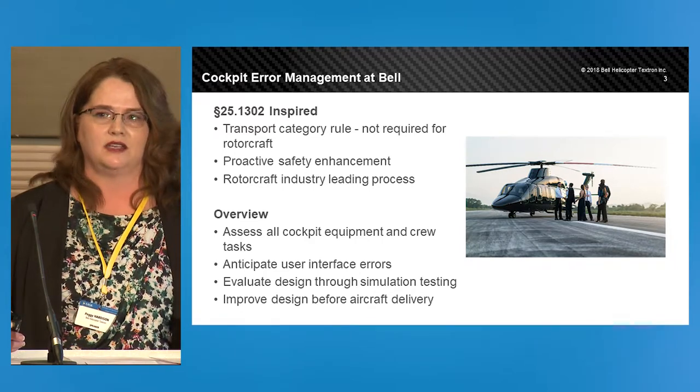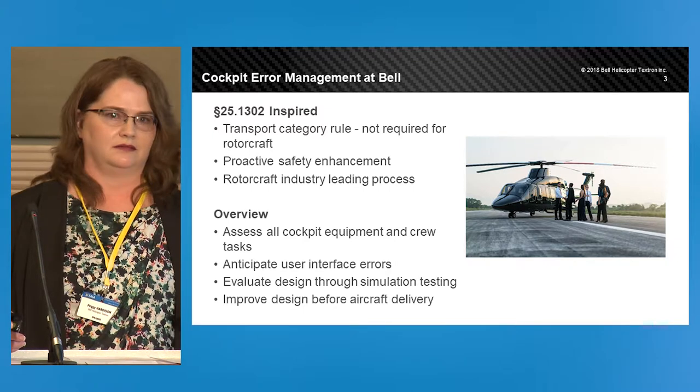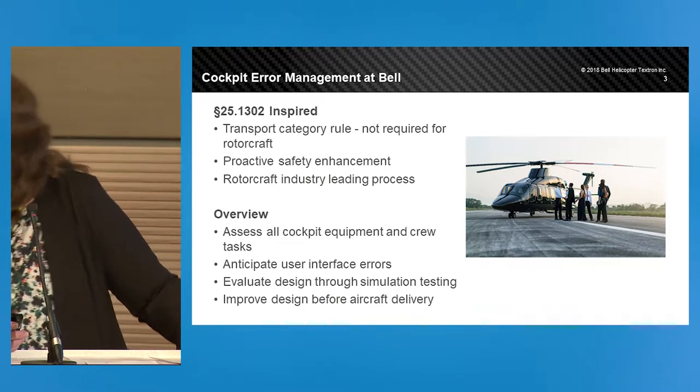Let's step back and use a car as an example. Who in the room can give me a car manufacturer? Mercedes. Mercedes. All right.